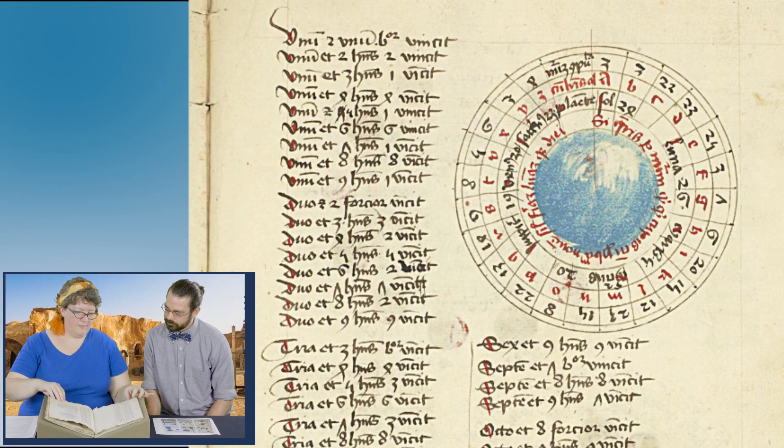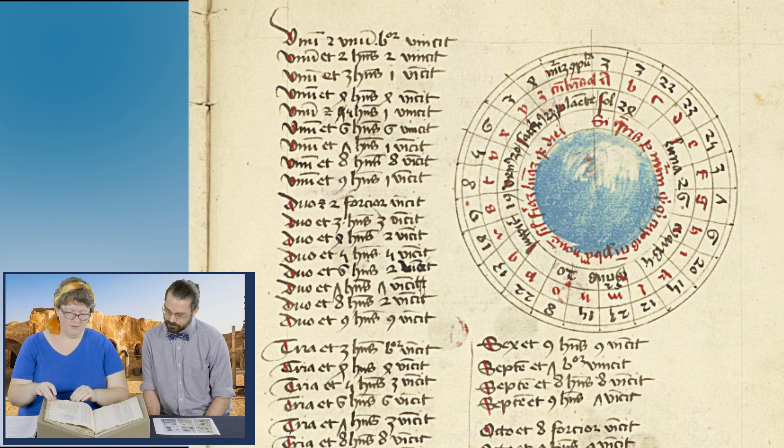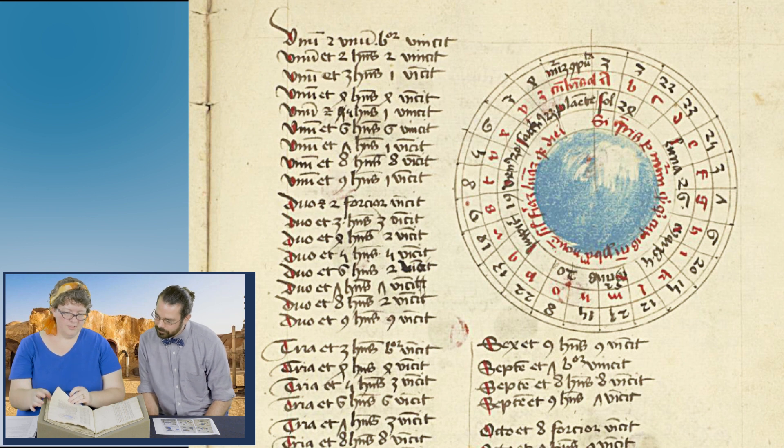This is one of my favorite manuscripts and there's a lot that's wonderful about it. But we're really going to look at the diagrams, because we're still thinking about the Jedi manuscripts. So we've got these several pages with these diagrams with these sort of blue circles.